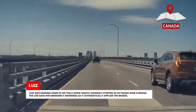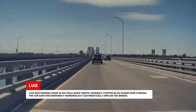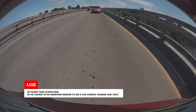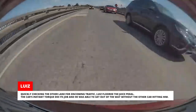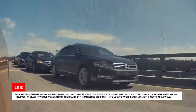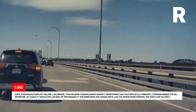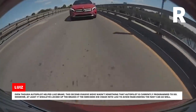Luis was heading home in his Tesla when traffic suddenly stopped as he passed over a bridge. The car gave him emergency warnings as it automatically applied the brakes. He heard tires screeching and looked in his rearview mirror to see a car coming toward him fast. Quickly checking the other lane for oncoming traffic, Luis floored it — the car's instant torque did its job and he got out of the way. Even though Autopilot helped Luis brake, this second evasive move wasn't something Autopilot is currently programmed to do.